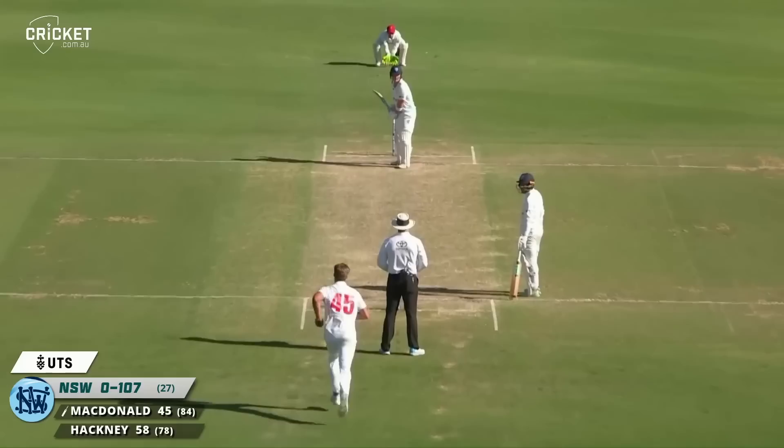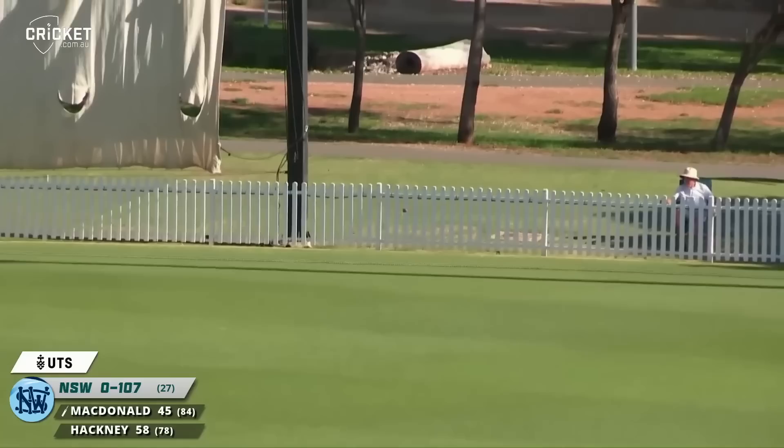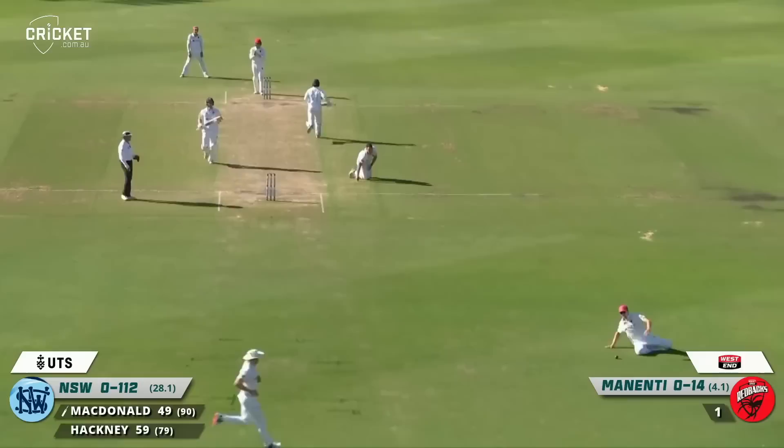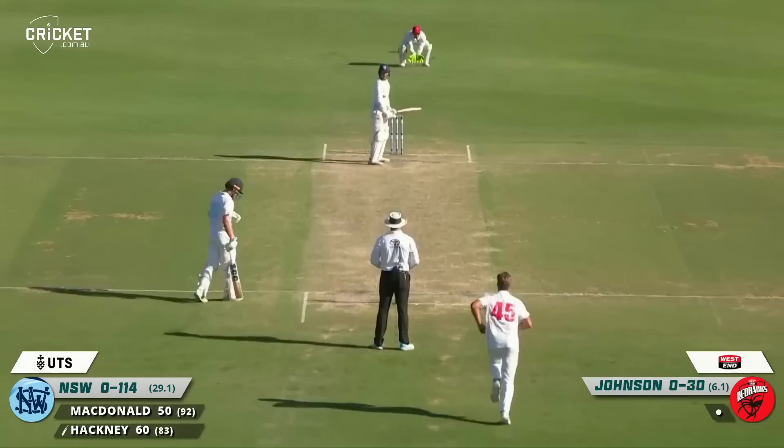That's eased away nicely — quick outfield here at Karen Rolton Oval. One run away from the half century for New South Wales opener Blake McDonald. McDonald on 49 — and that'll be his 50. Unfortunately Mandy couldn't stop it off his own bowling, so half century for Blake McDonald. He'd be pretty happy — well played, young man.